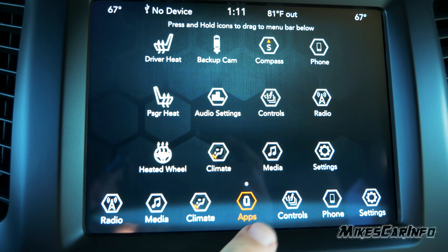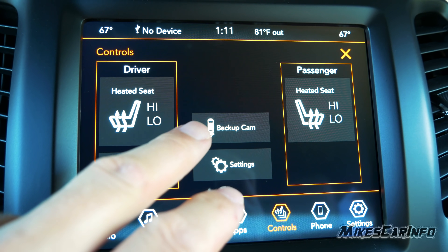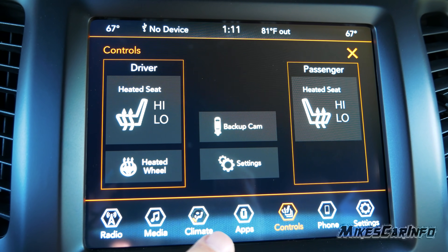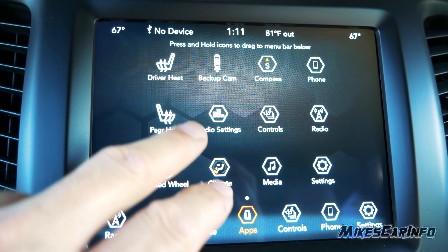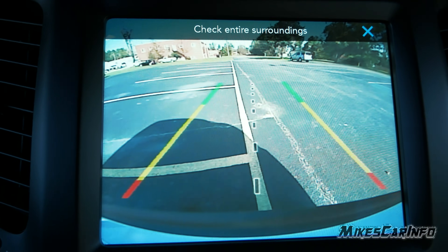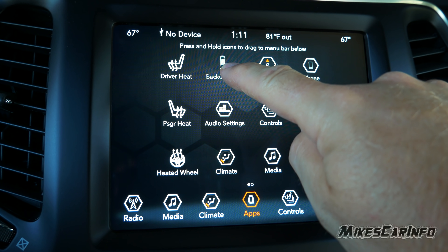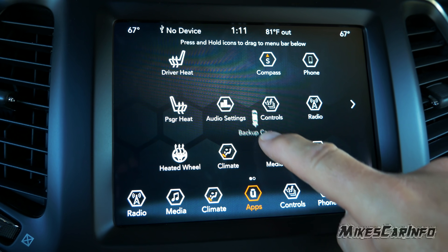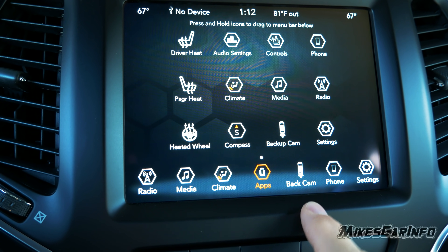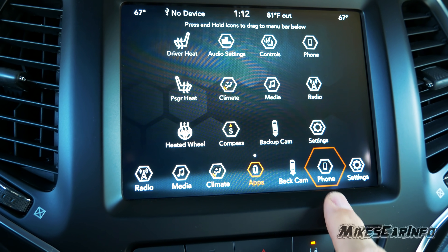You can press and hold an app icon and drag it down to replace the icons along the bottom with ones from the apps menu — for example, putting the backup camera there directly. The next icon is Phone — once you pair a phone you have access to your phone book, recent calls, dial, send and receive messages, favorites at the top, and you can transfer it back to your cell phone.